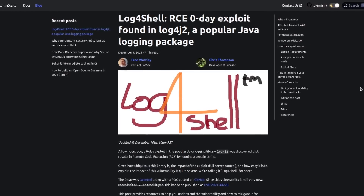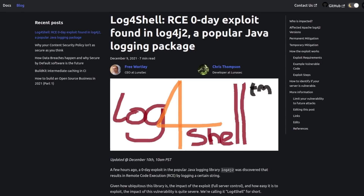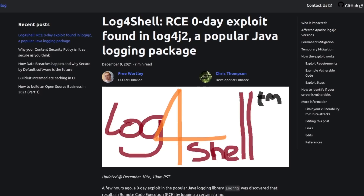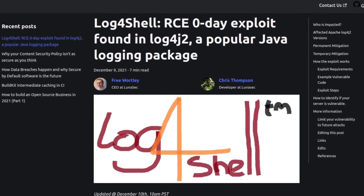Earlier today, a zero-day vulnerability in a very popular Java logging library called Log4j was discovered that allows for remote code execution by passing a certain kind of string to the logger.